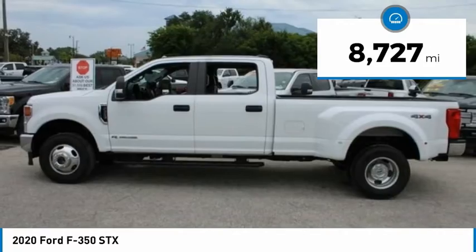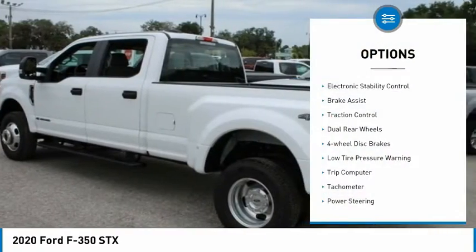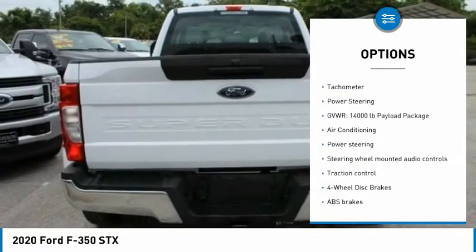This vehicle has less than 9,000 miles. Here are some of this vehicle's great options: electronic stability control, brake assist, traction control.